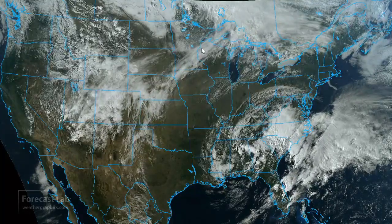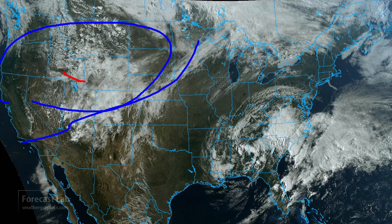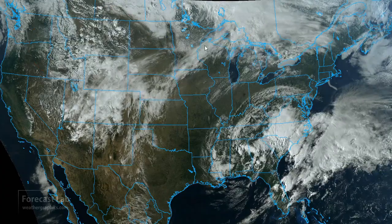Also, a new frontal system moving through the central Rockies, the Great Basin area, and you can see some unstable-looking cloud fields up there in Montana and Idaho.